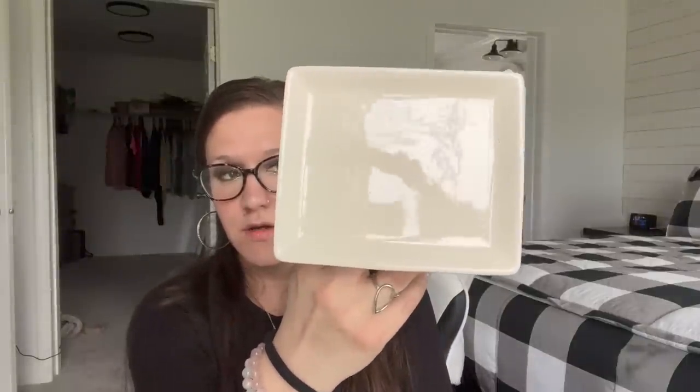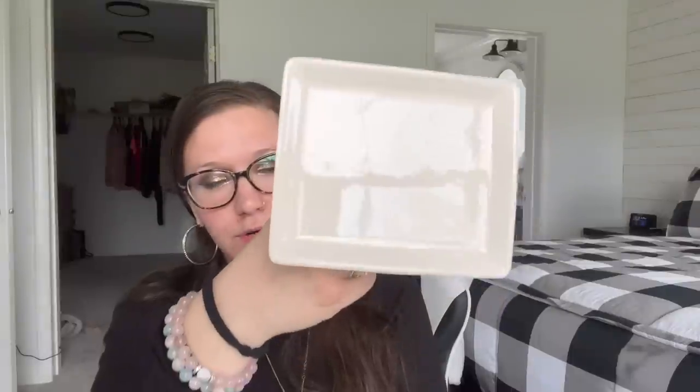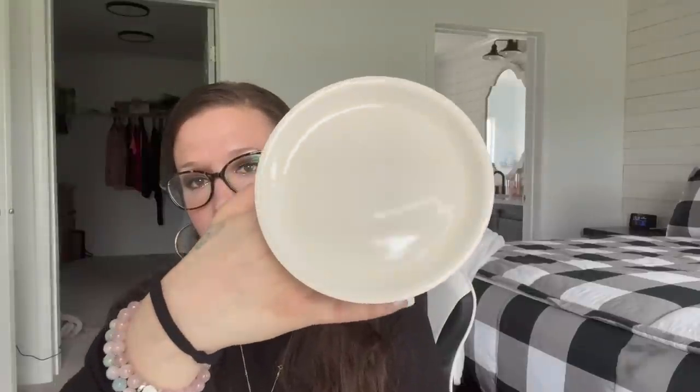I also picked up these brand new ceramic dishes that are on a stand. You could paint on it, put a transfer, use your Cricut vinyl — there are so many different things you can do. Dollar Tree is impressing me — for a dollar twenty-five I think this is an amazing deal! Along the same lines, they also have a round version. I just picked up one of each of those.